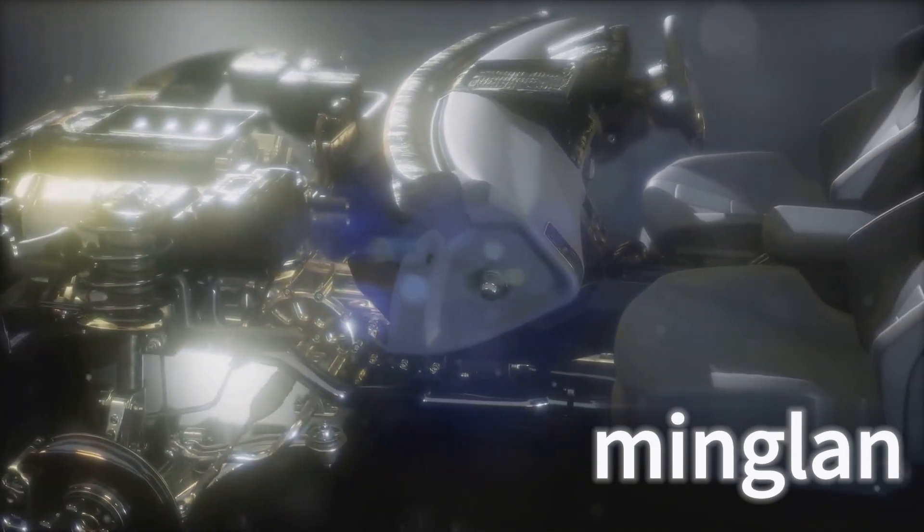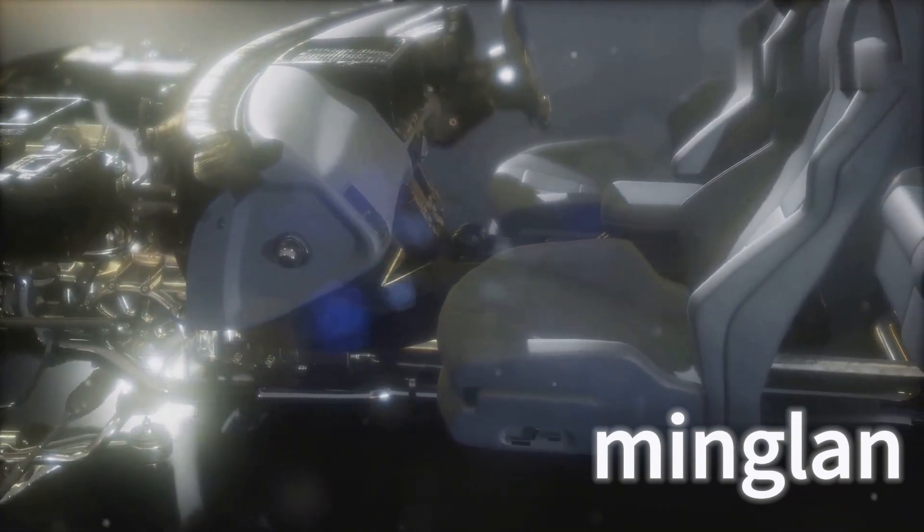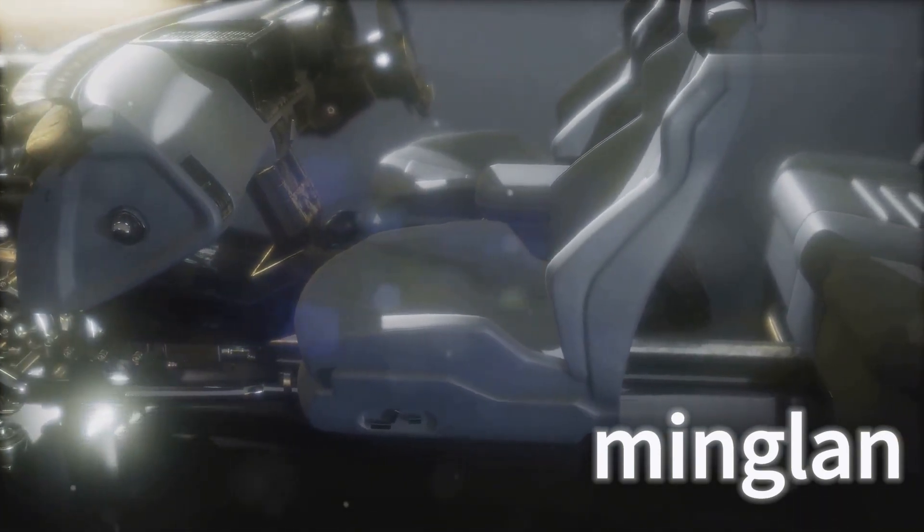The synergistic effect of these ingredients can significantly improve the oxidation resistance, anti-wear, and low-speed pre-ignition inhibition of gasoline engines, thereby extending the service life of the engine and improving overall performance.